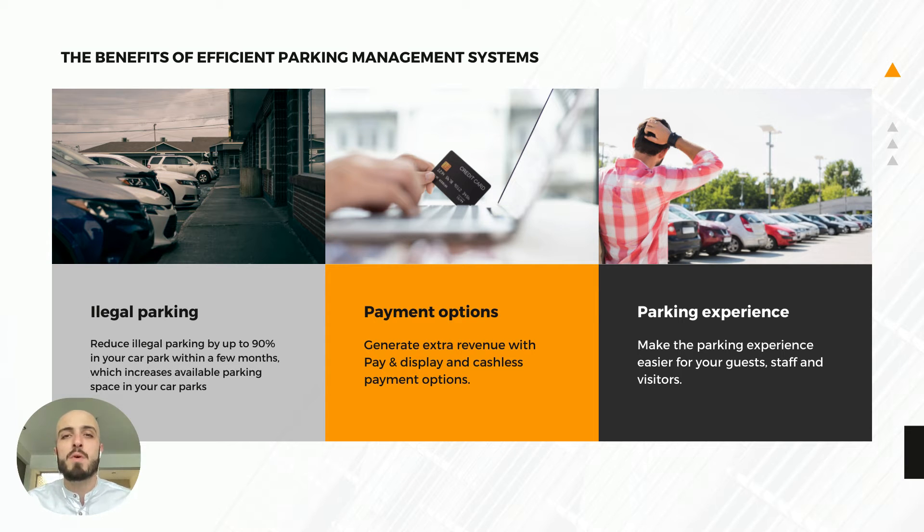Some of the benefits of car park management and enforcement: you can reduce illegal parking in your car park by up to 90% within a couple of months. You can generate extra revenue from your car park — if you want to start charging people to park, either your customers, guests, or members of the public, you can charge them to park as well. And you improve the parking experience for all your customers.